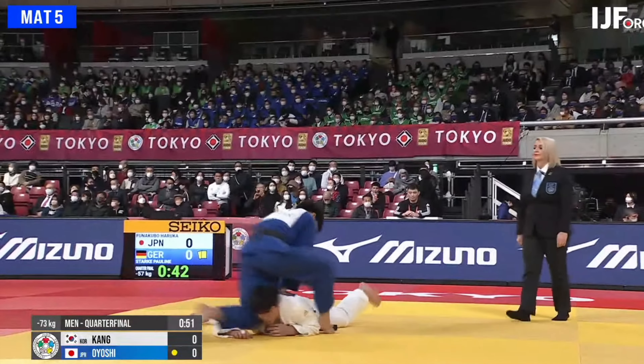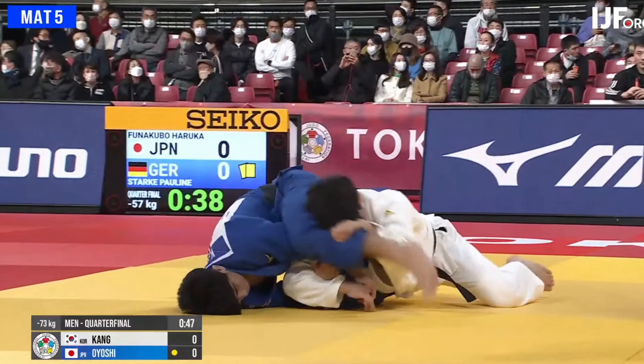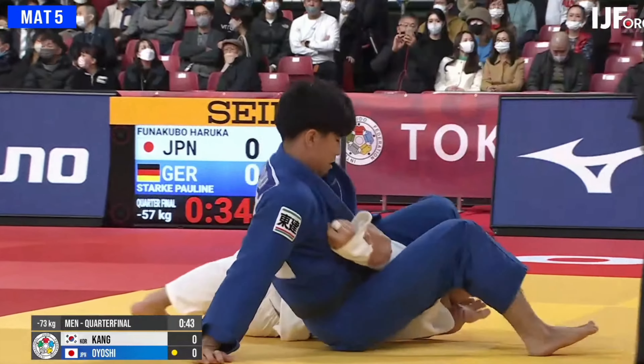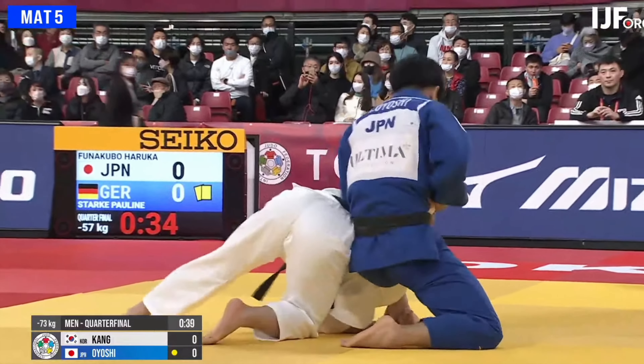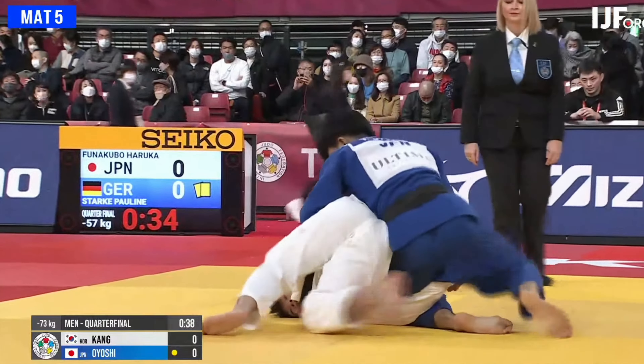We see here against his Korean opponent in the quarterfinal. He's looking for another Kansetsu-waza victory. In this exchange, the Korean was able to slink his way out of trouble. But Oyoshi was able to catch him later in the match in the golden score period.